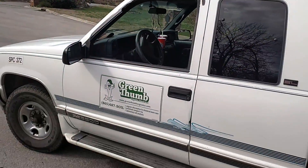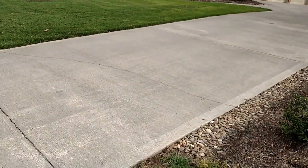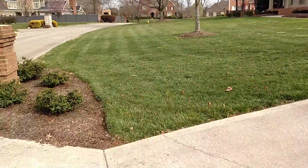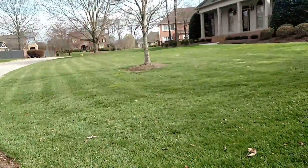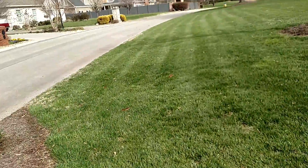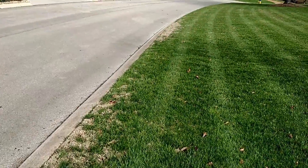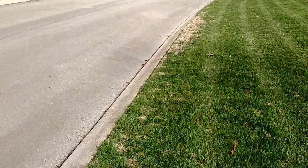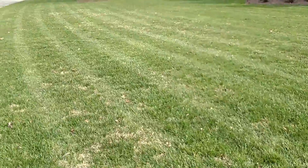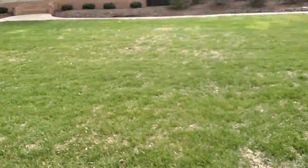We're here today in a cul-de-sac in Maryville, Tennessee to look at a lawn. Beautiful home. We're going to call this lawn M.R.'s Lawn. It's a fescue lawn in fair to good condition. We've got some Bermuda here along the curb and then some little sprigs of Bermuda pretty much throughout the lawn — probably just gotten going in the last few years.